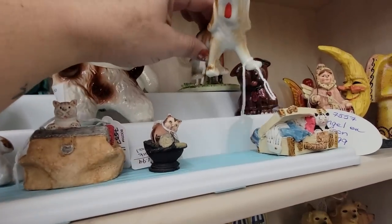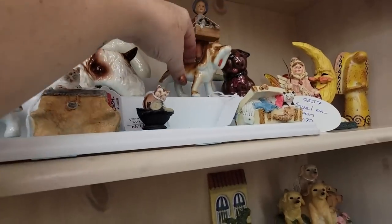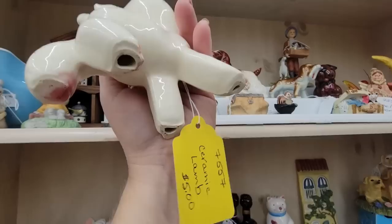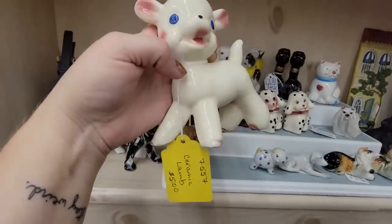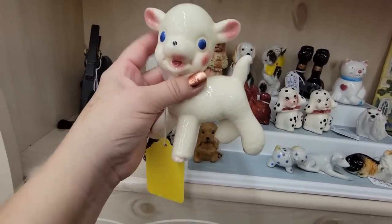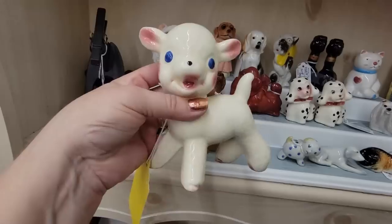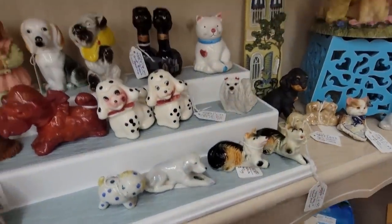Oh my gosh, this little lamby is cute for $5. This looks like a Rempel — I'm pretty sure this is a Rempel. So I'm going to get that. Rempel also made squeakers. I can't remember the names — they each had a name. They were storybook characters. So I'm going to get that for $5, a little Rempel.